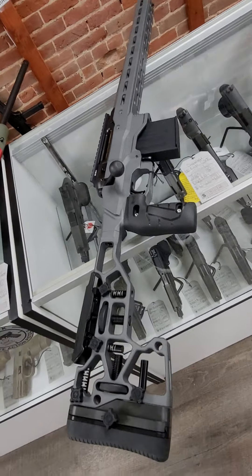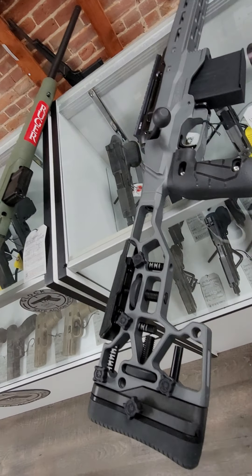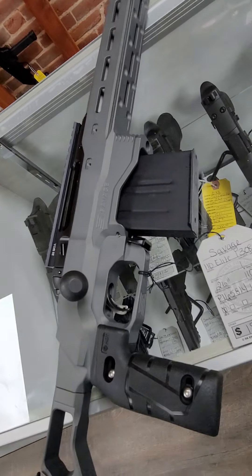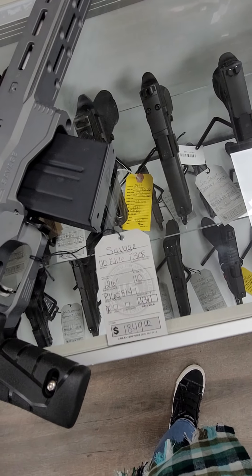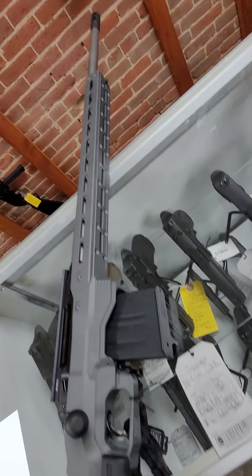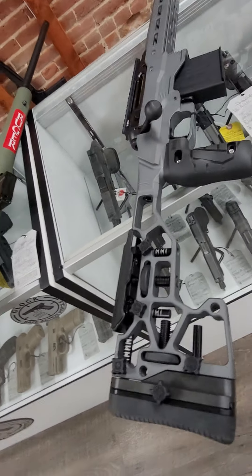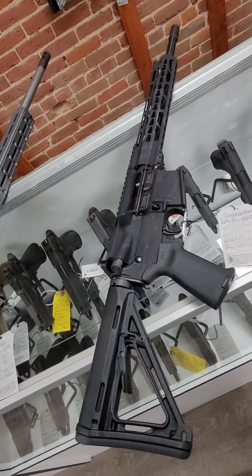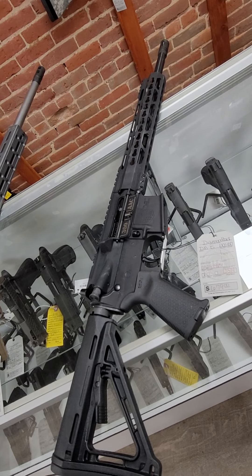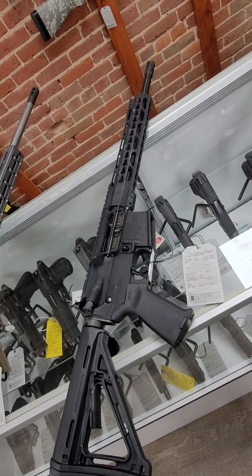And then we have this bad boy — this is a Savage 110 Elite. It comes with an adjustable aluminum chassis stock, takes AR mags, this is a .308 with a 26-inch threaded barrel. And it runs $1,849. And then we have this little guy, a 16-inch Diamondback in .300 Blackout, and it runs $679.